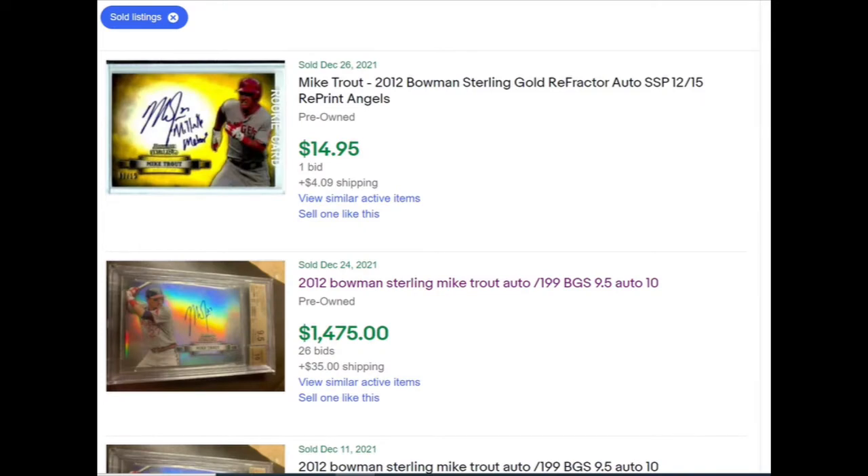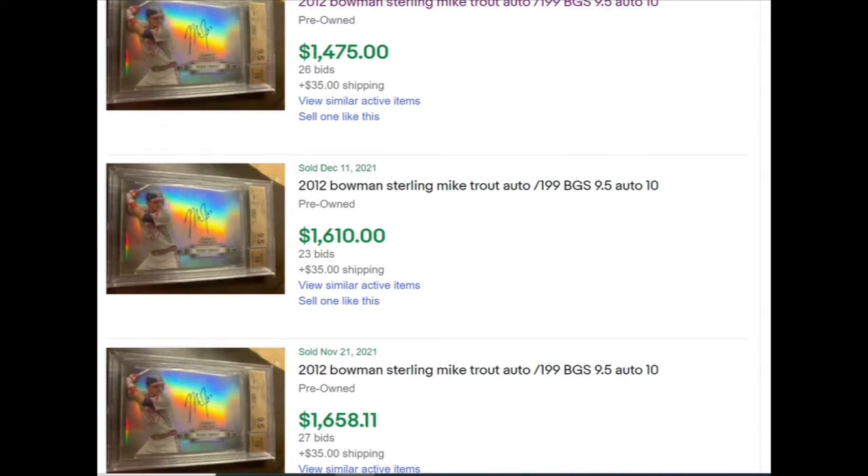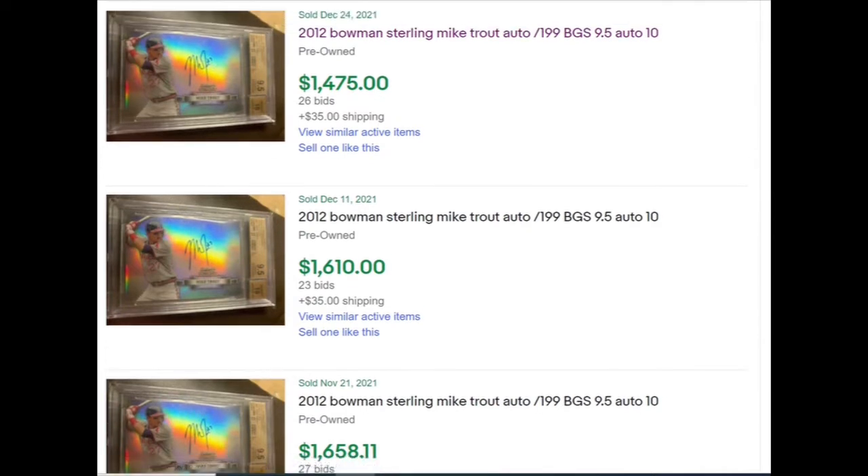Here's a first example: the Bowman Sterling rookie card. This gold reprint card has been reprinted tons of times and people still buy it — I've seen it sell for a couple hundred dollars. It says 'reprint' in the auction, but sometimes it doesn't. Scrolling down, here are three different sales of the exact same card in November and December — three sales with the exact same photo. If this card came up for sale again, I'd stay away. Why did it sell three times in two months? This might be a case of shill bidding — it looks very suspicious.